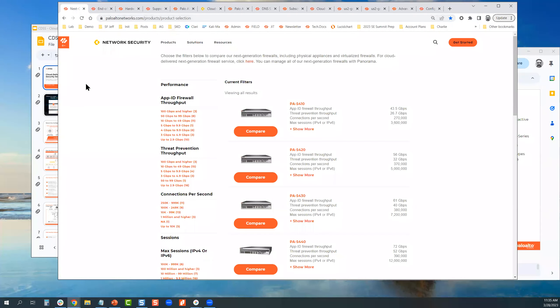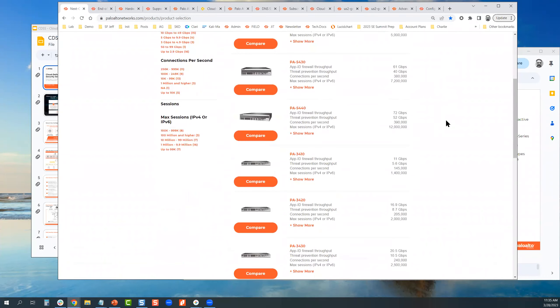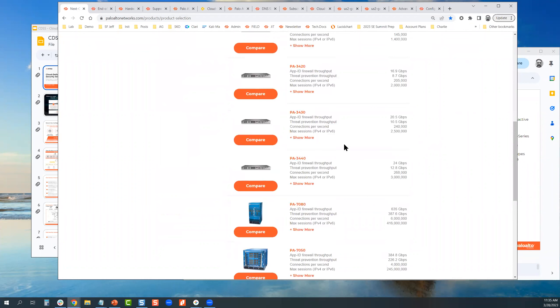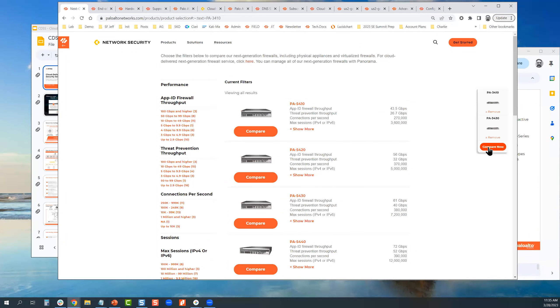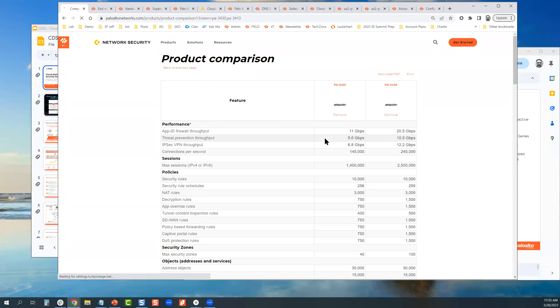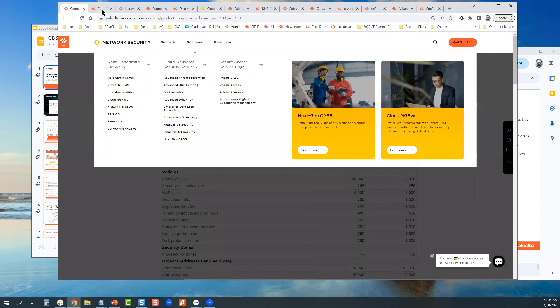You may not know this, but we actually have a product selection link that allows you to compare the performance of any piece of hardware we took to market. For example, if you wanted to compare the performance of a 3430 over a 3410, all you have to do is add them and it will give you a side-by-side comparison including performance specifications. The only thing it will not tell you is SSL inspection — for that you have to reach out to your SE.